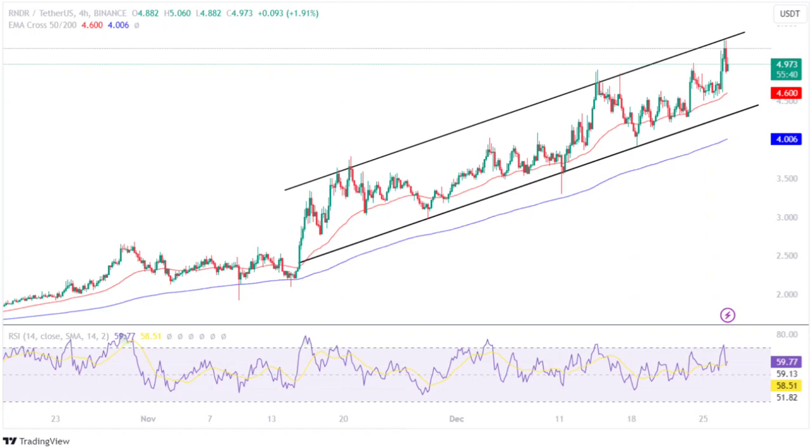Moreover, the 50-day EMA acts as a dynamic support to the price trend, highlighting a high possibility of massive price action in the coming time. The Relative Strength Index continues to trade above the midpoint, indicating a bullish influence in the market. Further, the averages show a bullish convergence, suggesting the price will continue gaining value in the coming time.